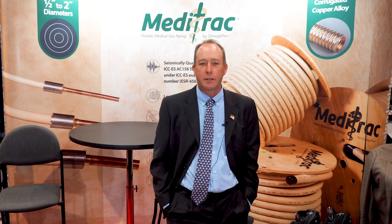Hopefully everybody's having a good time here at AHR 2022 — it's good to be back live and in person. Thanks and have a good day.